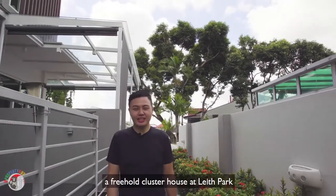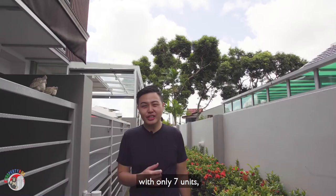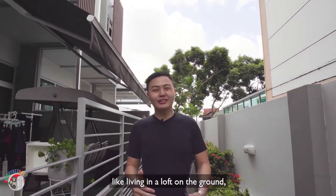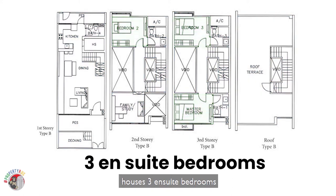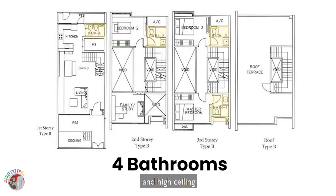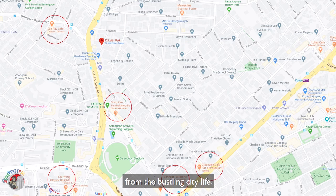So today we're here at Leroy's, a freehold cluster house at Linf Park, smack in the middle of two MRTs with only seven units. This 3,498 square feet build-up houses three en-suite bedrooms and four bathrooms with huge common spaces and high ceilings. Just approximately 550 to 650 meters away, we've got cafes and local foods nicely tucked away from the bustling city life.